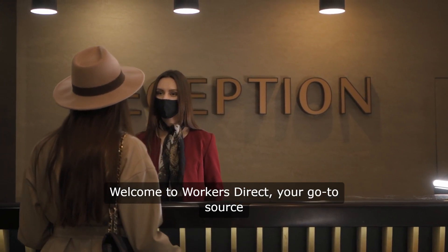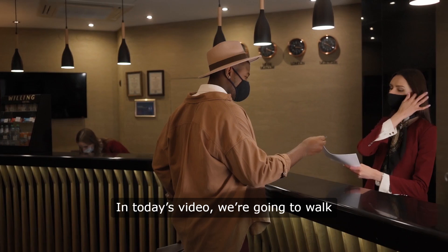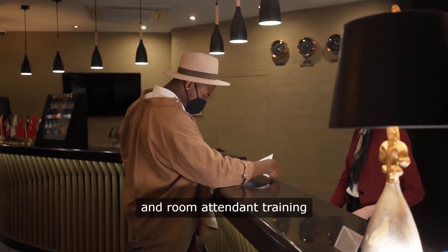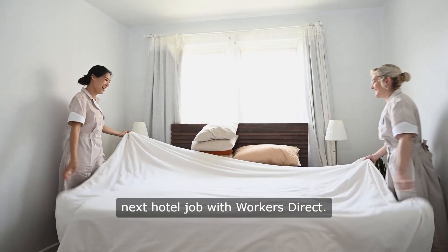Welcome to Workers' Direct, your go-to source for hospitality tips and career guidance. In today's video, we're going to walk you through essential hotel housekeeping and room attendant training tips, and show you how you can find your next hotel job with Workers' Direct.